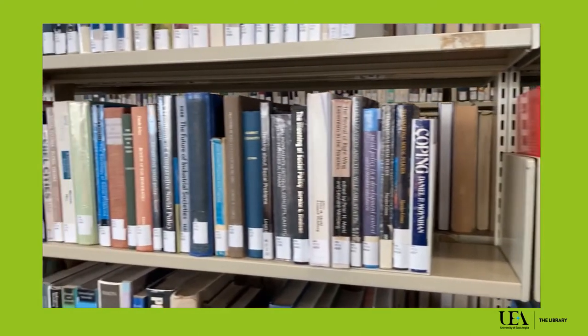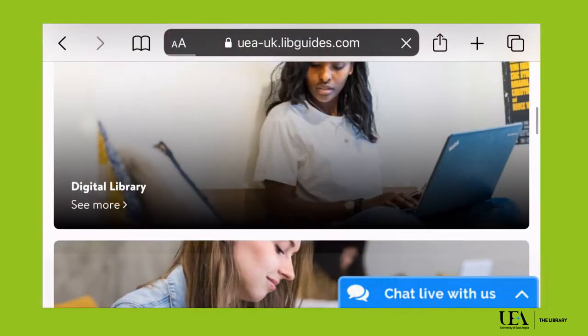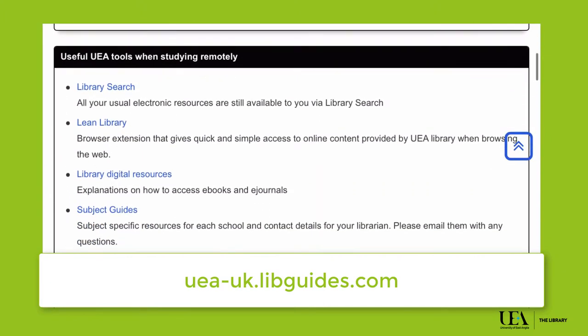Remember that the books you see in the building are only a fraction of those you can access. Our digital library has over 500,000 ebooks, thousands of online journals and hundreds of specialist databases, all available to you for free.